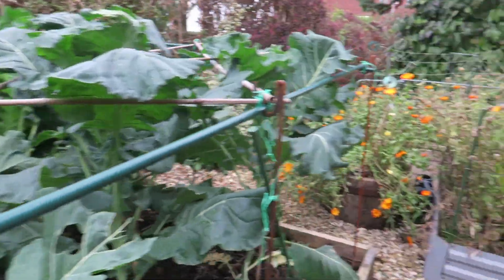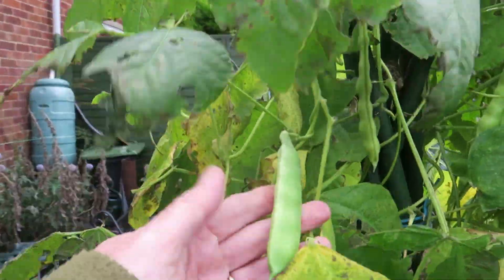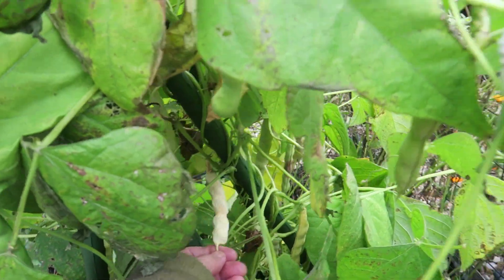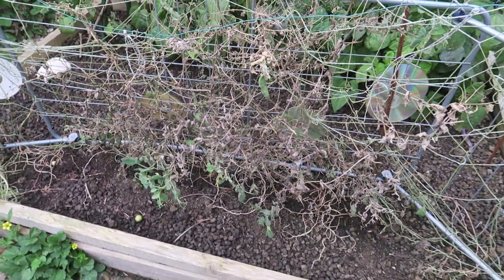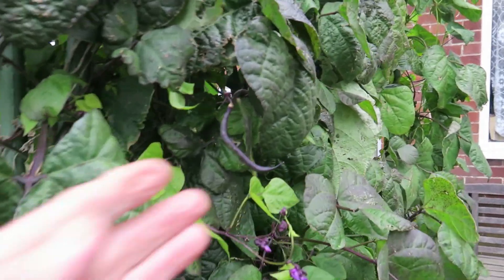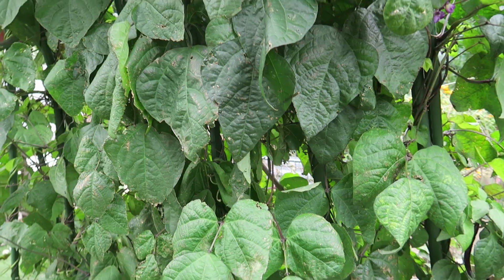Right here we've got pea beans — these are all drying now in the pods. I picked some yesterday for storage and as the seeds go papery I'll pick some more. There was mange tout here too that's coming to an end. These beans have been absolutely delicious, so tender — they're purple French climbing beans, very prolific.